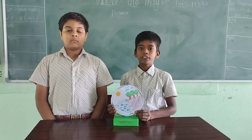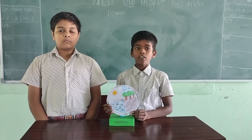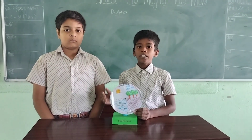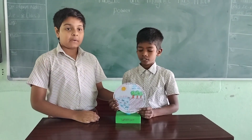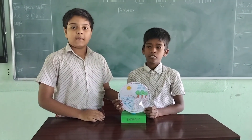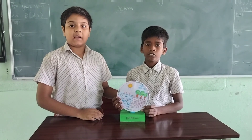First, evaporation. What is evaporation? Heat from the sun evaporates water to form water vapor. This process is called evaporation. Now, my friend will explain condensation. The water vapor from evaporation goes up into the sky, and as it cools down it turns back into liquid form, forming clouds. This process is called condensation.